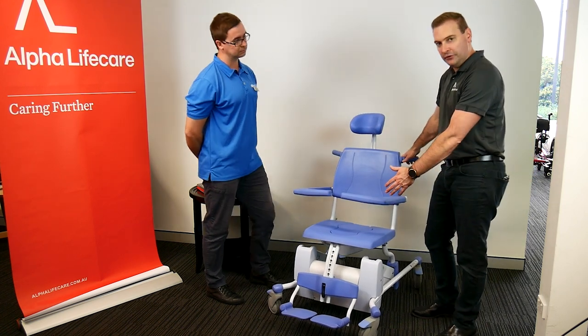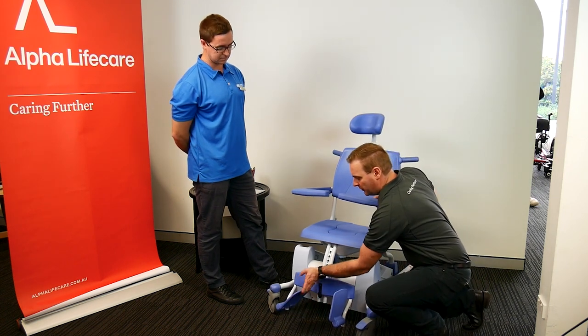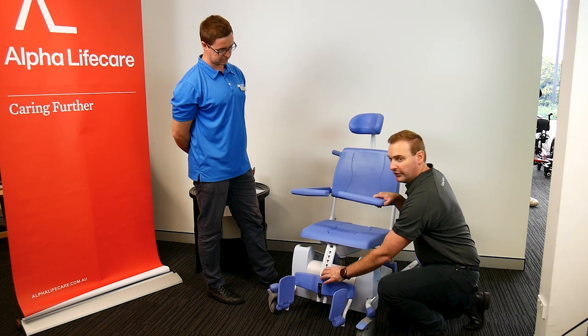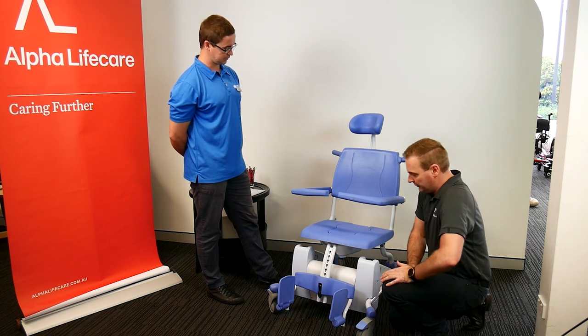It can come with two different types of footrests. This one is what we refer to as a centre mount, which just swings back, and it is also adjustable up and down in increments. You can also get it with a swing-away, which is more like your traditional wheelchair-type swing-away legrest.